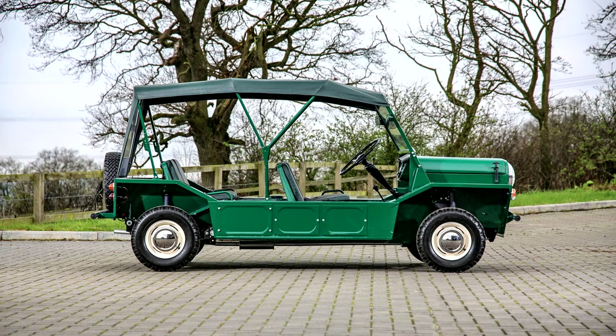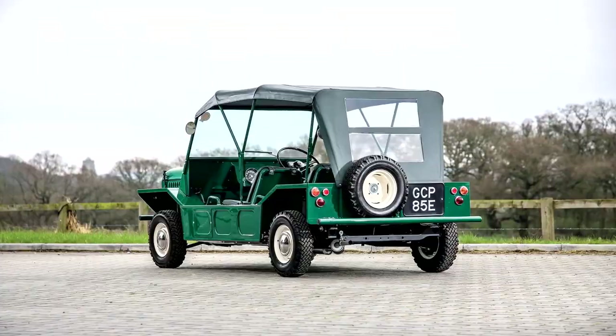The design was subsequently offered in civilian form as a low-cost, easily maintained vehicle, achieving global popularity as a lightweight recreational and utility vehicle. The first Mokes were manufactured at BMC's Longbridge, Birmingham plant, with 14,518 produced in the UK between 1964 and 1968.